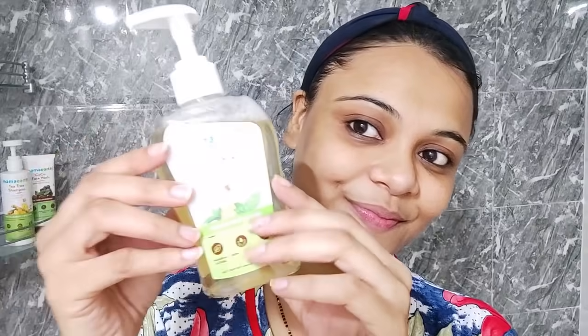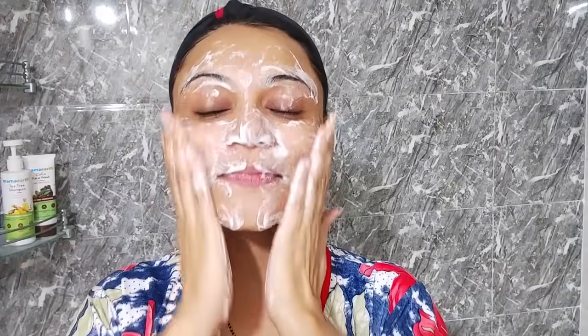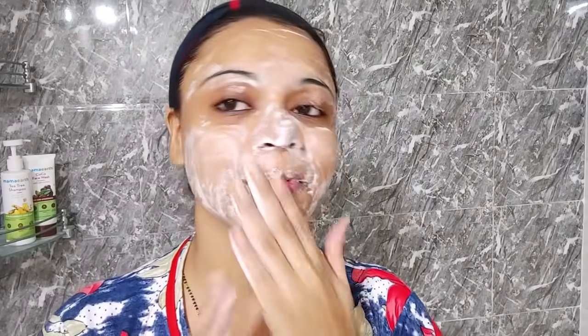This face wash is paraben-free, SLS-free, and dermatologically tested. It suits all skin types — dry, combination, and oily. The best thing is that while it reduces excessive oil, it doesn't dry out your skin. Many face washes reduce oil but make your skin dry, but this one doesn't. If your skin becomes dry, there will be more breakouts. This face wash balances out your natural oil.